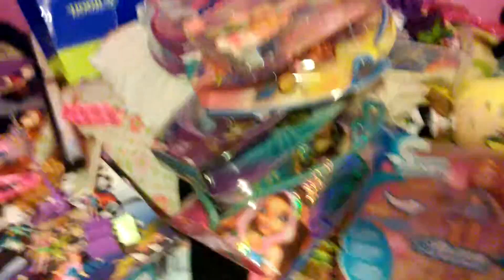Those are all my boxed dolls. Thank you for watching — comment, rate, and subscribe. If you want a review on any of these dolls, just ask and I'll make it for you. Have a good day. Bye!